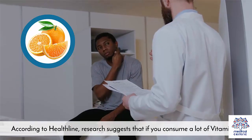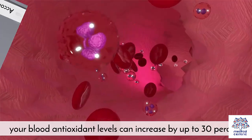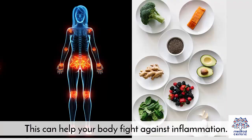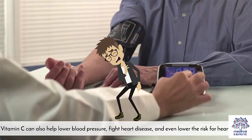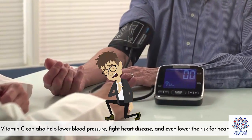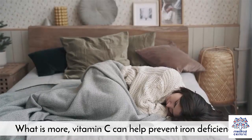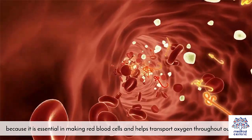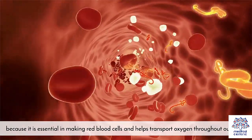According to Healthline, research suggests that if you consume a lot of vitamin C, your blood antioxidant levels can increase by up to 30%, which can help your body fight against inflammation. Vitamin C can also help lower blood pressure, fight heart disease, and even lower the risk for heart disease. Furthermore, vitamin C can help prevent iron deficiency, because it is essential in making red blood cells and helps transport oxygen throughout our body.